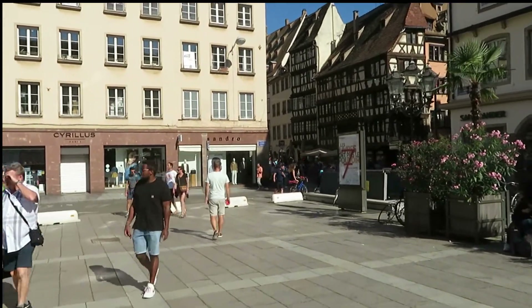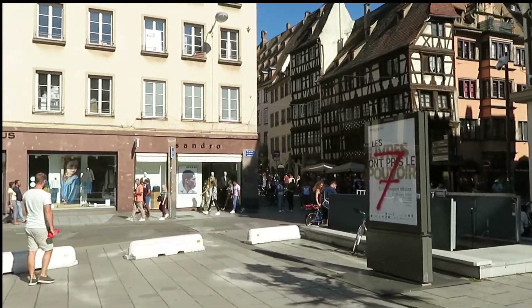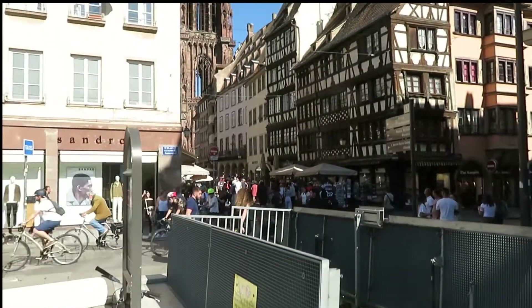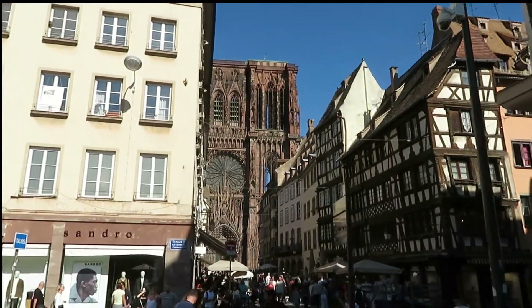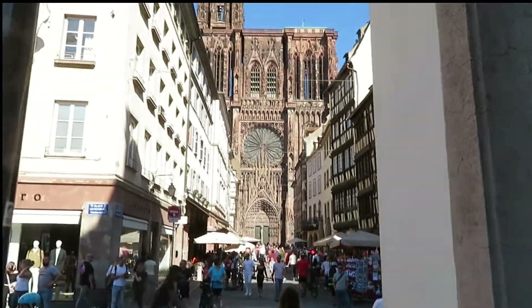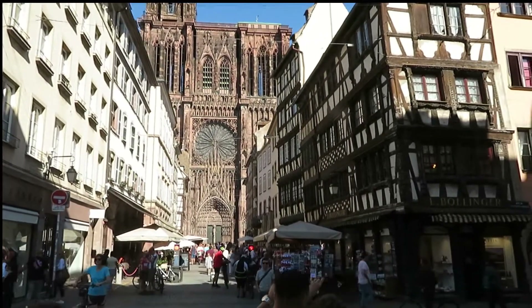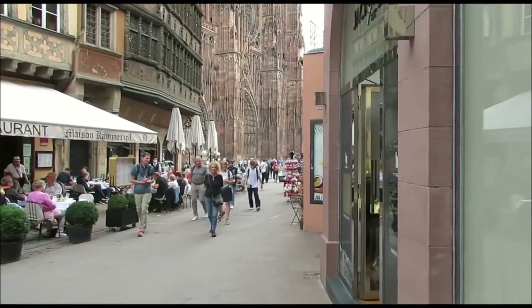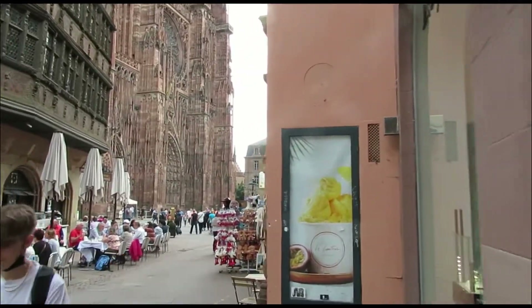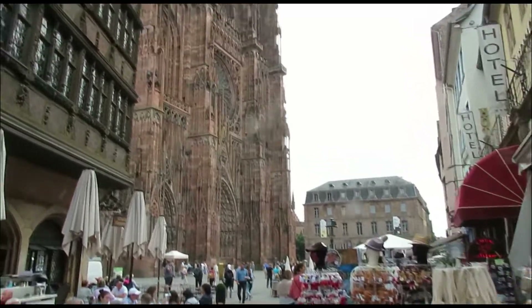So we are just to the east of the cathedral — you get kind of a big bang for the buck coming up here. Just a cathedral, nothing big. Very touristy here, which is understandable.